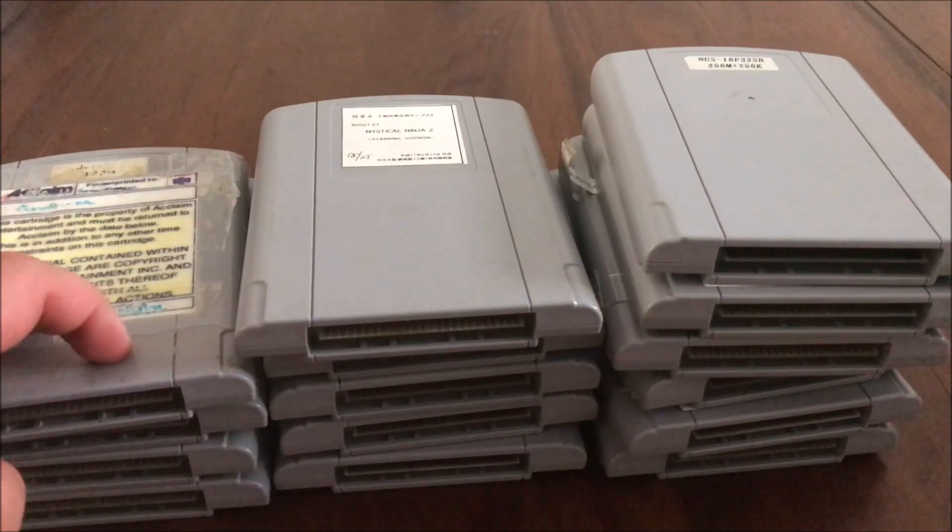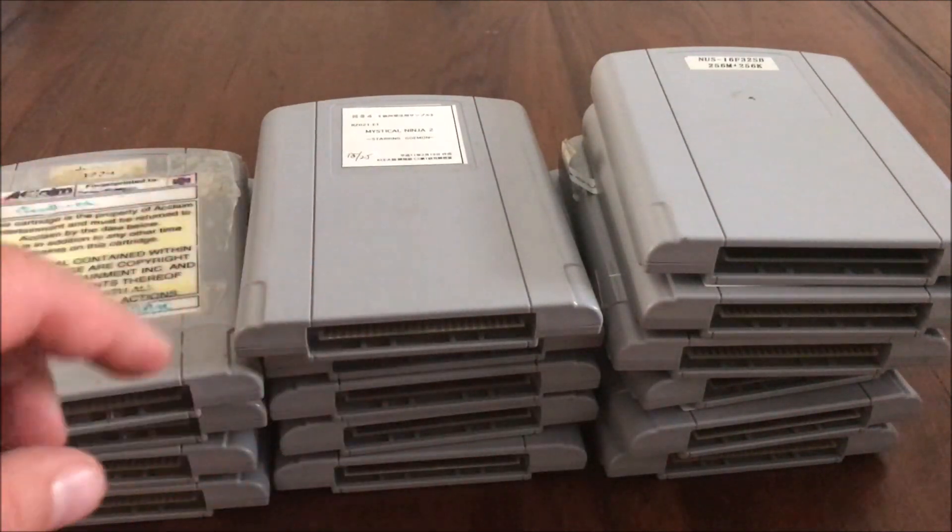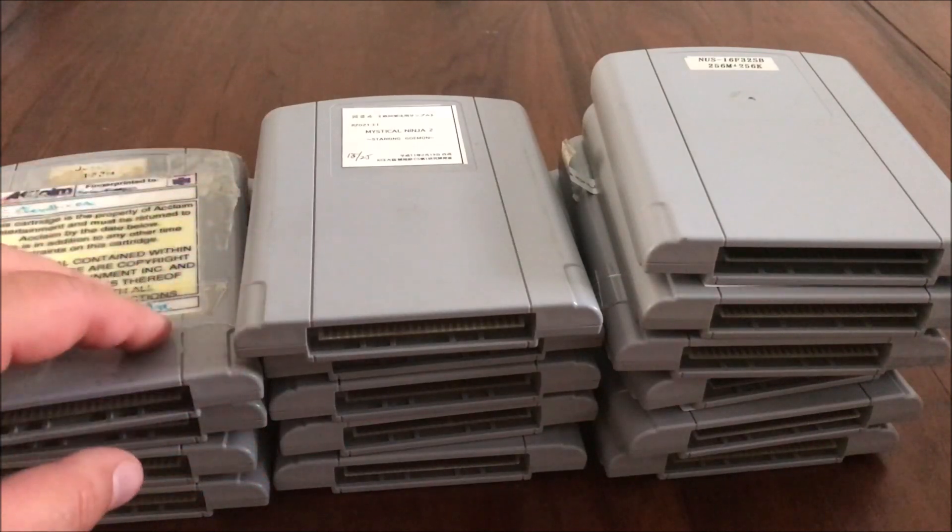I've got 15 prototypes right here — let's go!